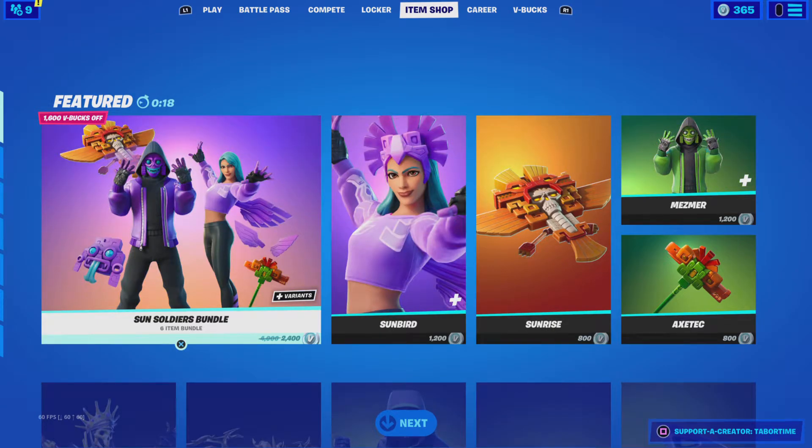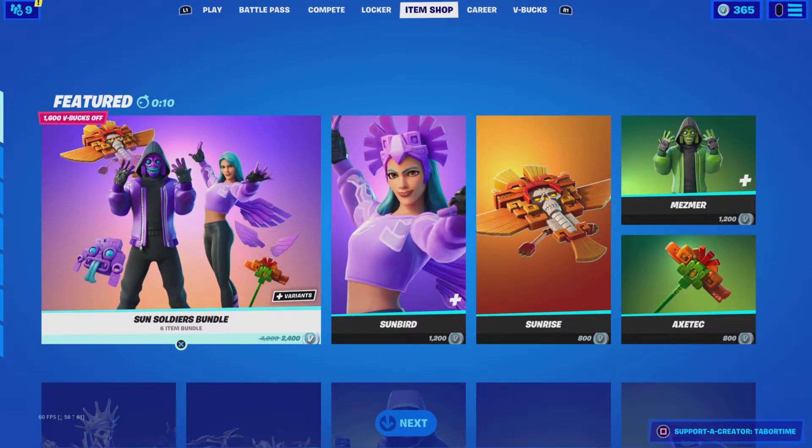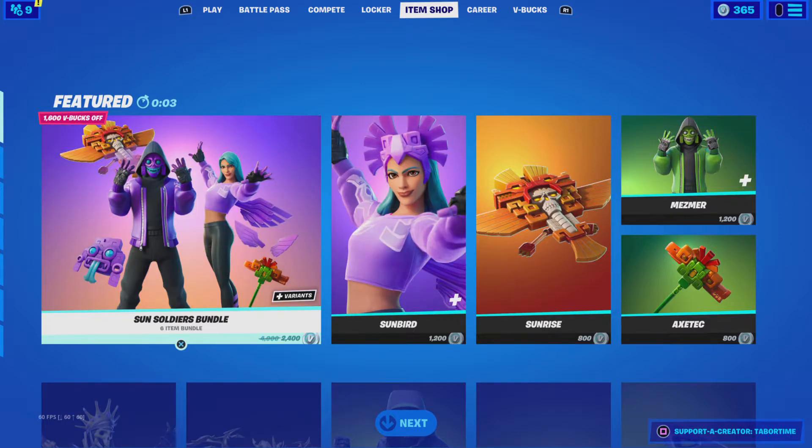What's going on everybody, it's your boy Dark AJ back with another live item shop review for May 11th, 2021. Also, new video tomorrow at 9 AM Pacific Standard Time — trust me, you'll want to watch it. Let's see what's in the item shop today.